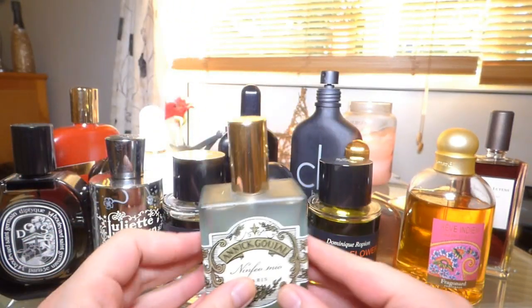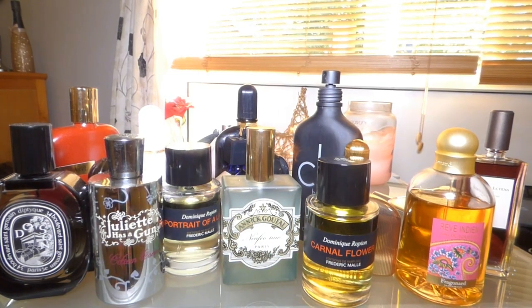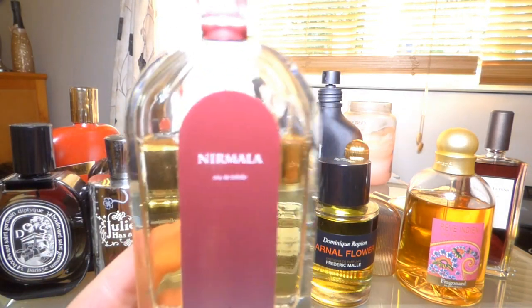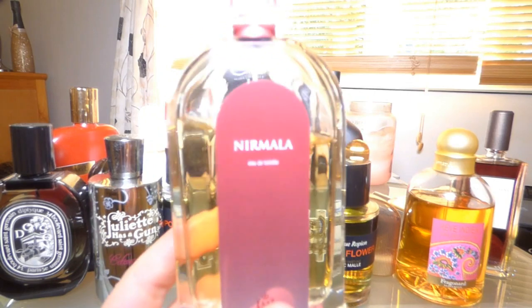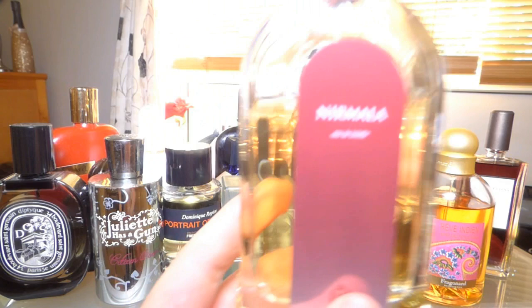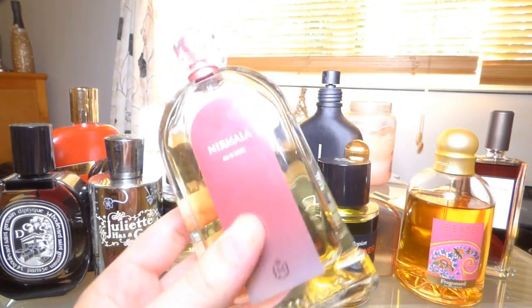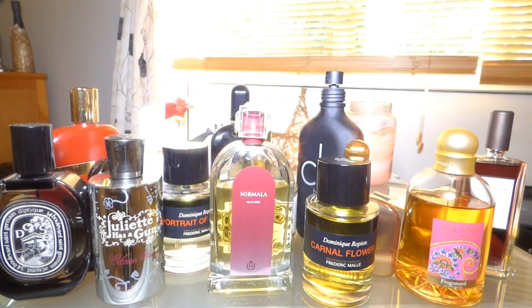Only a few bottles left. This one is by Molinard — I got it in the south of France as well. It's called Nymphéa. It smells a little bit like Angel by Thierry Mugler, except without the gourmand notes — more like the fruitier side of Angel. I really like it. It was really affordable at around £20, and I enjoy wearing it.